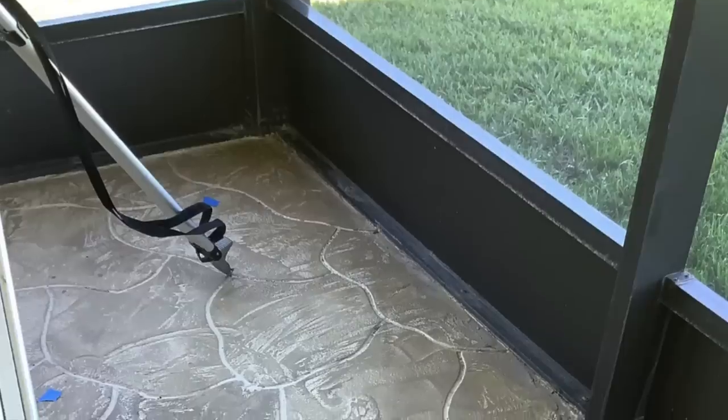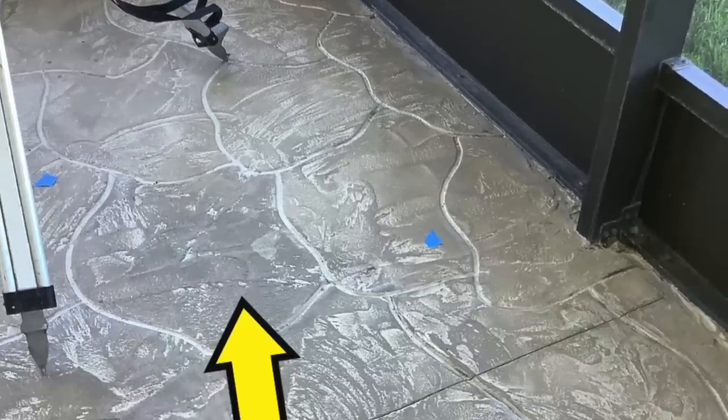We have a huge lanai, it's about 60 feet across, and we had a crack that started in it. Our people that did the lanai came out and looked at it and said they thought we'd have to have some silicone pushed in underneath.